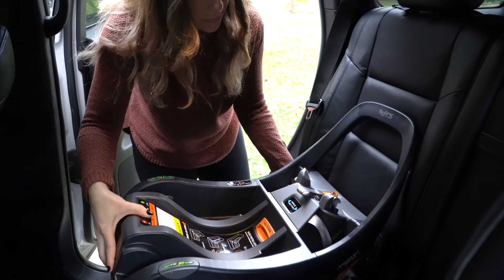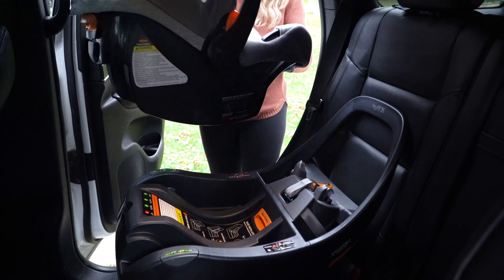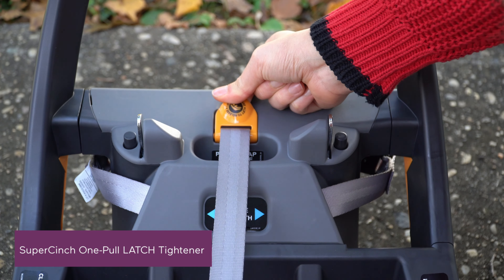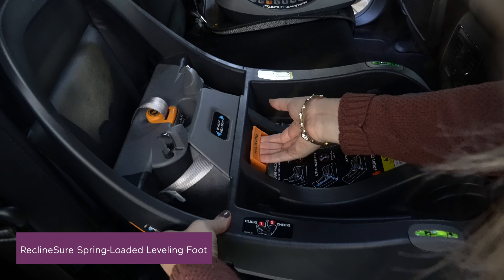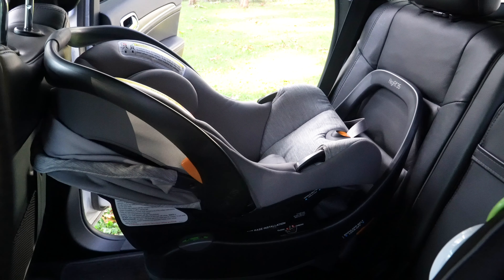When it comes to installing the seat, I've always been intimidated by that, but I did it and it was really easy. The super cinch tightener, latch connectors, recline sure, and bubble levels on both sides help ensure an easy and accurate install of the base.